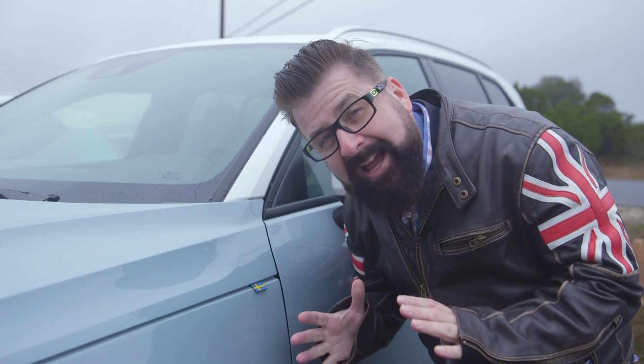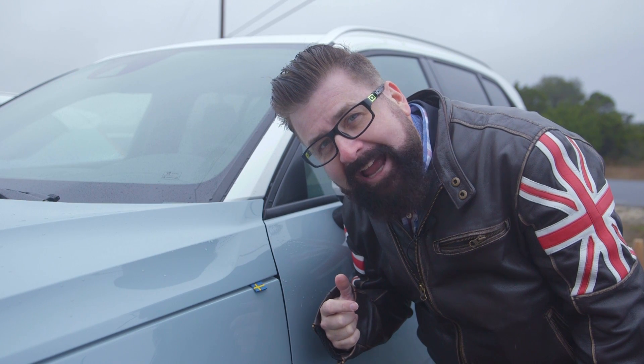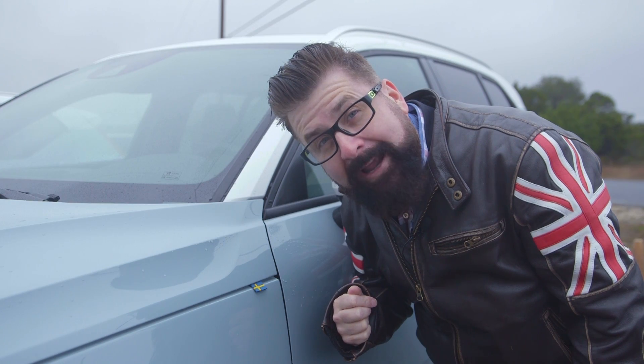Volvo put a lot of thought into design and materials in this vehicle, like this little rubber Swedish flag on the side of the fender. And you know what they say about these little tags — you never pull them off the mattress.